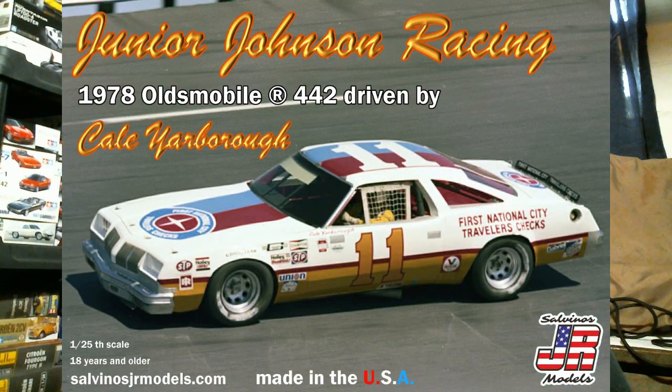That covers our overseas announcements. Here in the United States, one kit announcement from Salvinos Jr.: a reissue of their 1978 Oldsmobile 442 kit in the Cale Yarborough/Junior Johnson First National Travelers Check livery. I almost bought one of those. I love the concept of this livery because nobody younger than me knows what a traveler's check is anymore — as a kid you'd go to AAA, get your American Express travelers checks, and pay for things that way, because credit cards didn't exist readily with high limits back then.